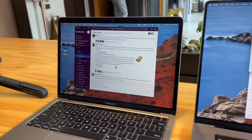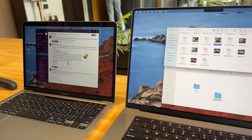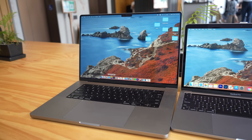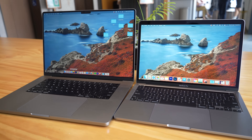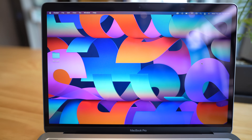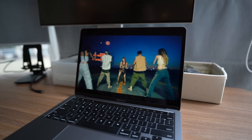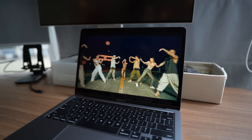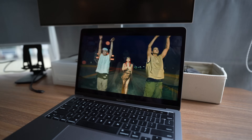Some people will also complain that the bezels on this display are a little bit thick compared to the M2 MacBook Air and the 14 and 16-inch MacBook Pros, but I'm okay with it because those MacBook screens have a notch — at least this one gives you a uniform display. One of the strong points of MacBook Pros has always been their excellent speakers, and this 13-inch model, even though the speakers aren't as good as a 16-inch, it is still really good.